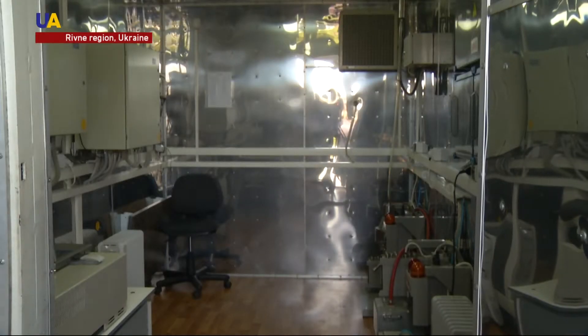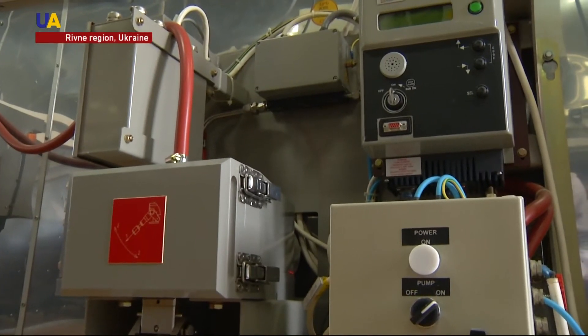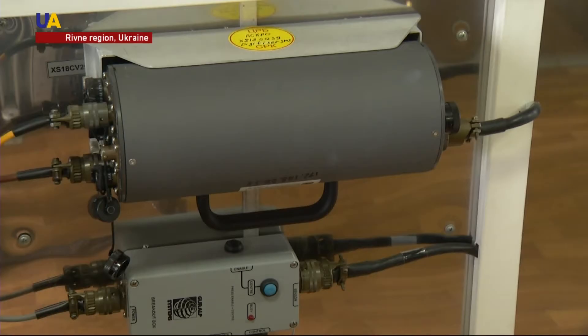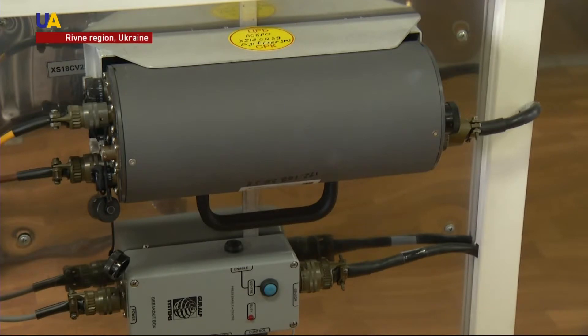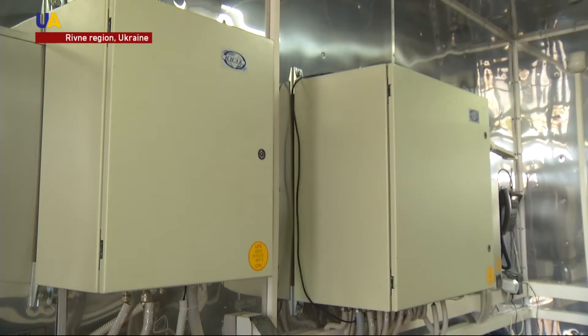By the number, frequency, and accuracy of parameters and characteristics, the automated radiological monitoring system is one of the best not only in Ukraine but in the world. In 2011, radioactive isotopes that were released during the Fukushima reactor disaster were recorded by the system.